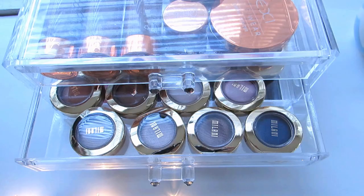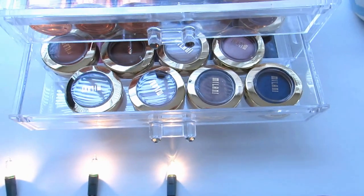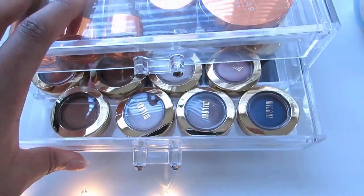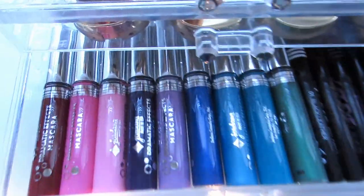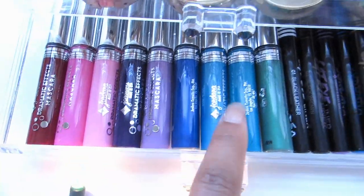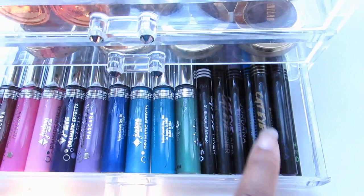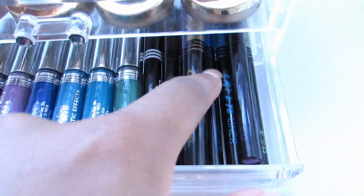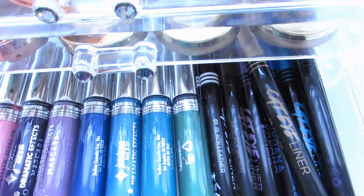I have another Milani eyeshadow collection that is just a continuation from where it couldn't fit in the other one, so I just placed them in here as well. And lastly I have another collection from Jordana Cosmetics — these are their mascaras with beautiful colors, and their cat eyeliner. I cannot wait to try it out for you guys, these are amazing. Let me know which colors you want me to do a makeup tutorial on — I have the full collection.